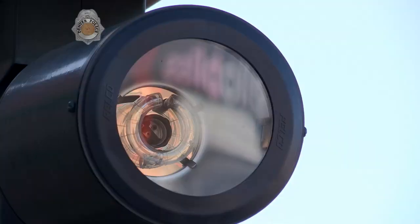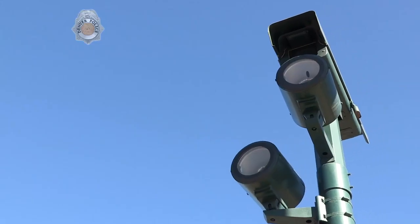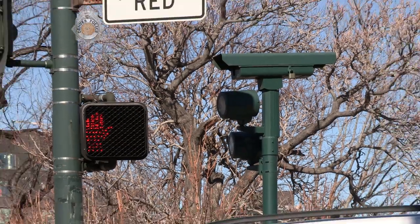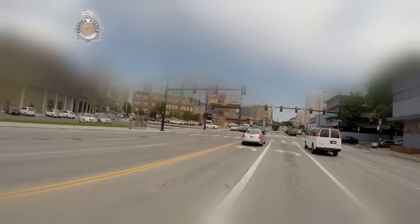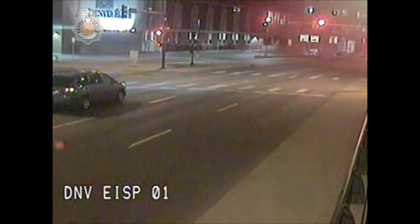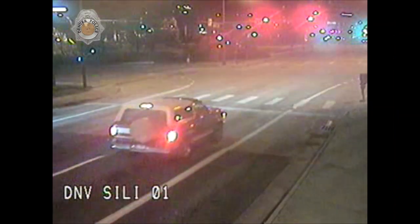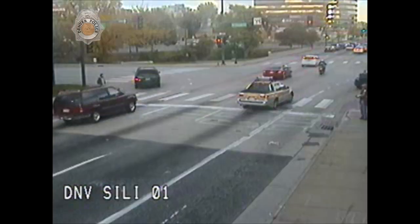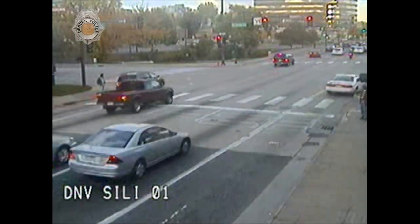The way the red light system works is we've got pictures that the camera captures and we also have video to support the violation. There are loops on the ground that do a time over distance calculation of your speed, and the loops are in the ground before the stop bar. The system makes an assumption that there's going to be a violation, so what it captures are what we call incidents. Just because the camera fires and captures an incident doesn't mean it's a violation. Each of these incidents are reviewed in the photo enforcement office by an agent or by a police officer, and they're the ones who determine whether a violation occurs or not.